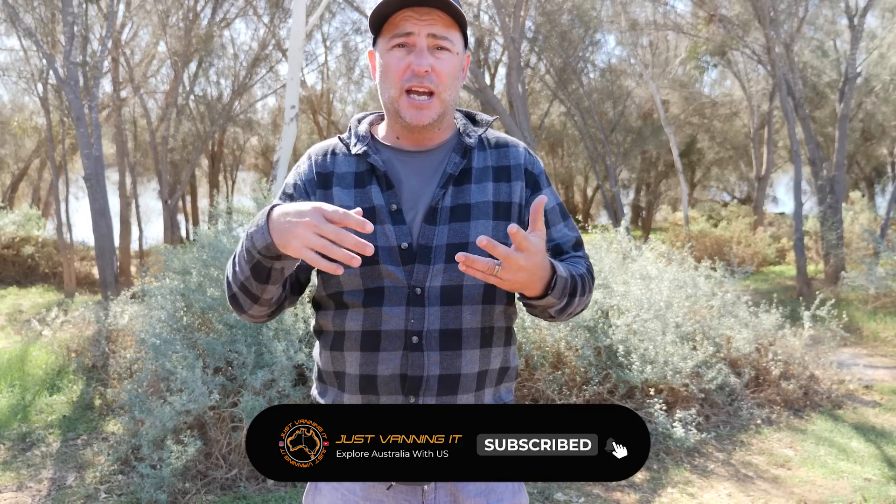Welcome back to another midweek episode with Just Vanning It. Midweek videos are about tips, product reviews, and day-to-day life — something we can give back to you during the week. This week we're going to cover something that's been asked a lot. We've done something with our Starlink that could possibly help you, and we've had Starlink for nine months so we'll give you some feedback on it.